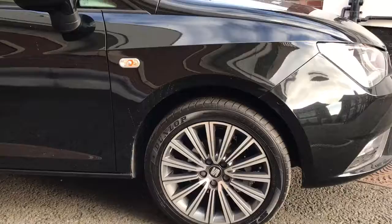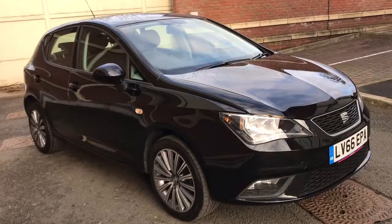This one's got all the nice extras too. As you can see it's got the upgraded 16-inch alloy wheels. It's also got satellite navigation and Bluetooth, and it's got a touch screen.